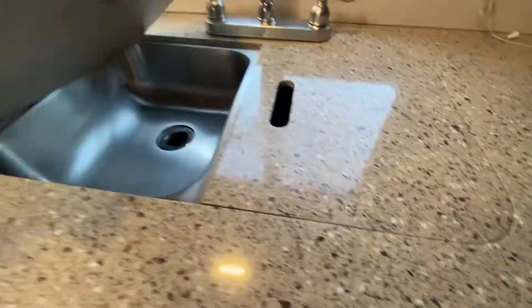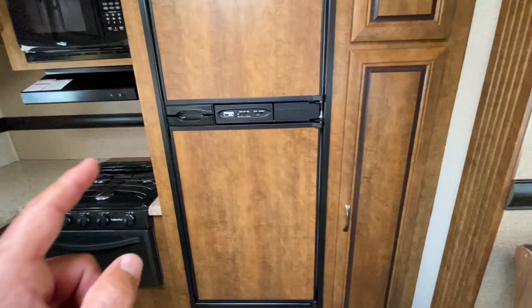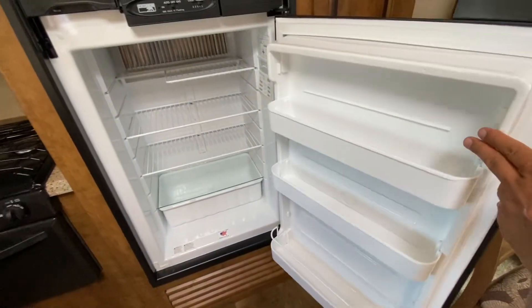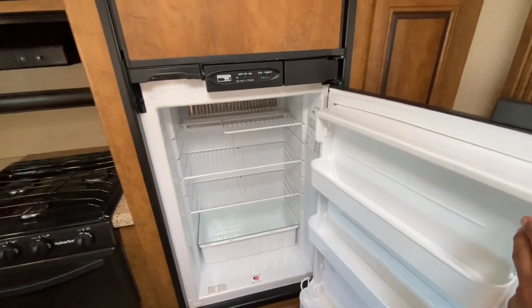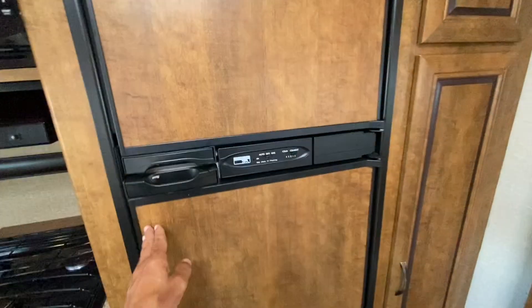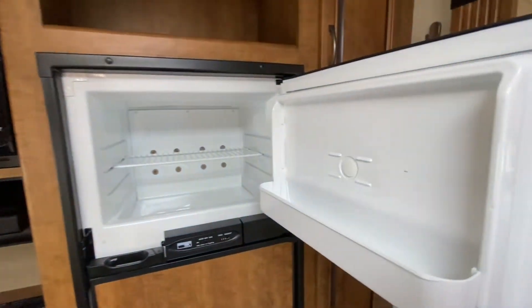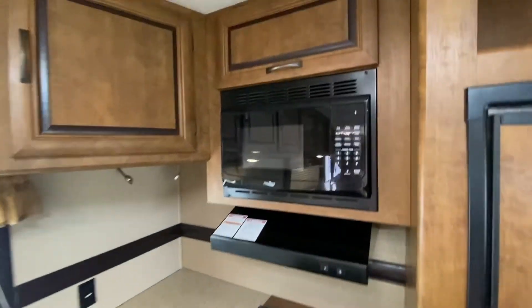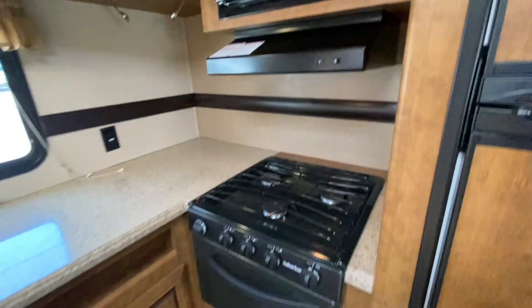Solid surface countertops. Take a look at how clean this is — this is the first time I'm opening this up. Here's what blew me away: the fridge. New travel trailers don't come with a fridge that is this clean and smells absolutely terrific. Wow. High Point microwave.